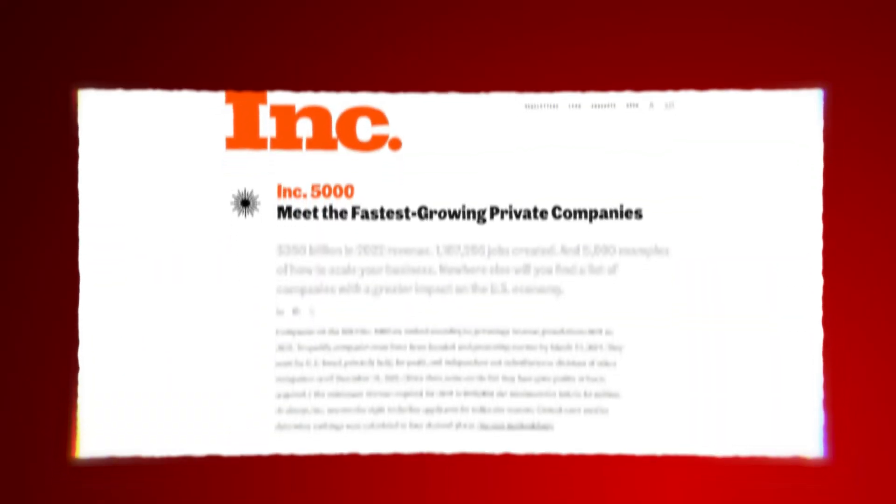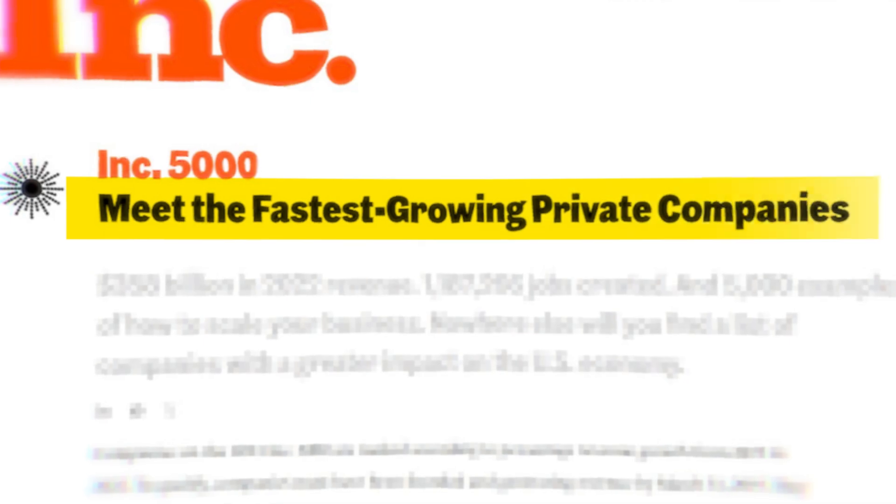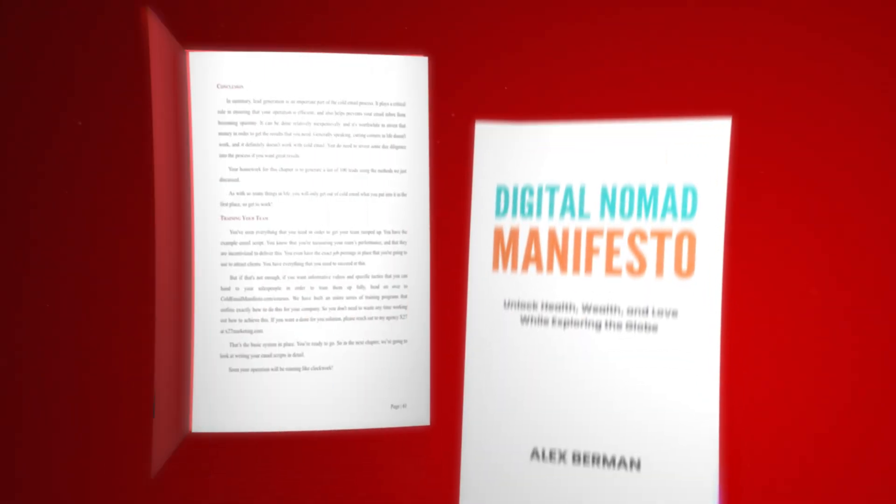For context, I'm Alex Berman, and I founded companies that were part of the Inc. 5000 fastest growing companies in the world. I've published several books about lead generation, and I ran a lead gen company that scaled to eight figures per year. So trust me when I tell you that you need to watch this video until the end — if you do, you'll discover a tool with the potential to transform your business forever.